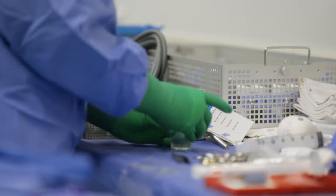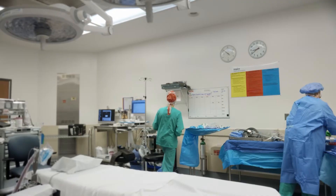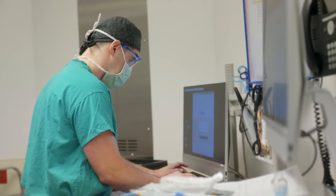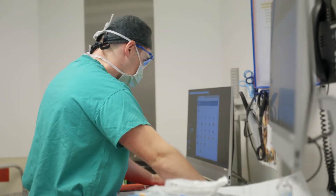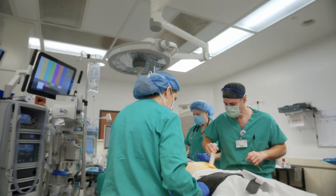A hernia can present as a lump or a bulge; it can cause pain, it can cause discomfort particularly with heavy lifting or straining. In this patient's case, likely as a result of pregnancy in the past, she developed a hernia at a weak area and now she's having pain and discomfort there — so that's the reason why we're fixing it.